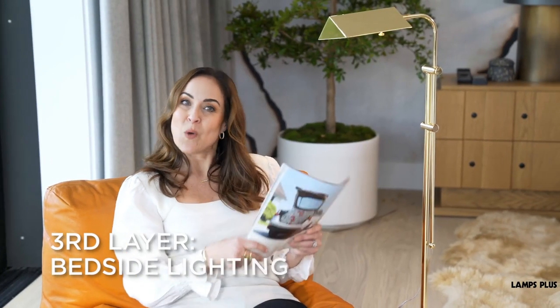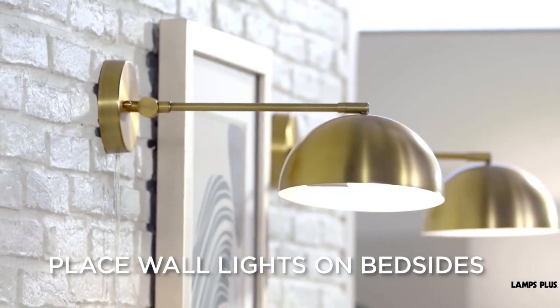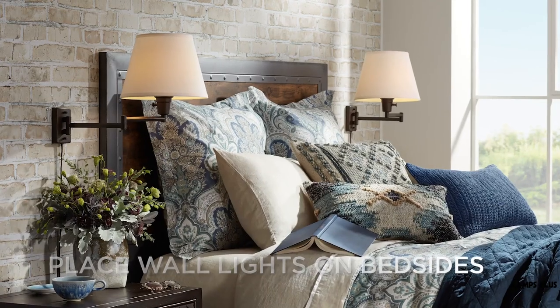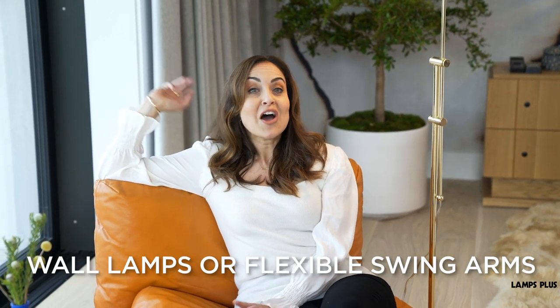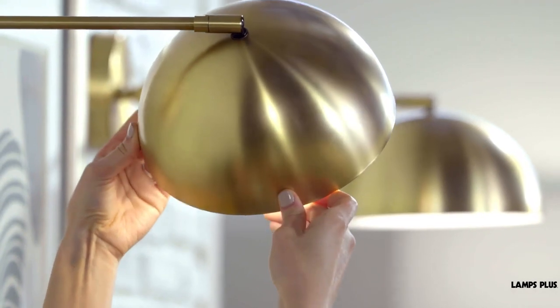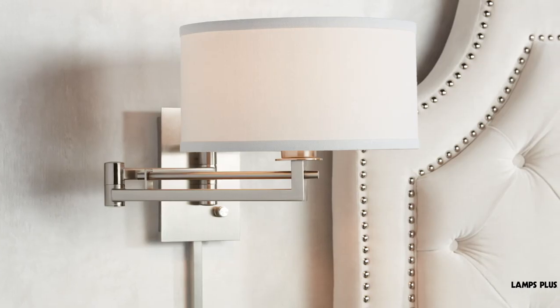Next, let's look at wall lamps. Place these on either side of the bed to get functional lighting for reading and relaxing. Adjustable swing arm designs give you lots of flexibility, and they also free up space on bedside tables, giving you a less cluttered look.